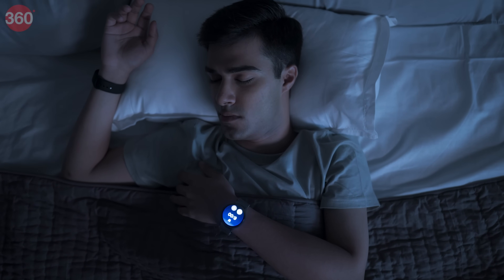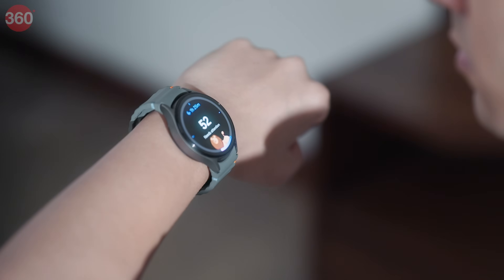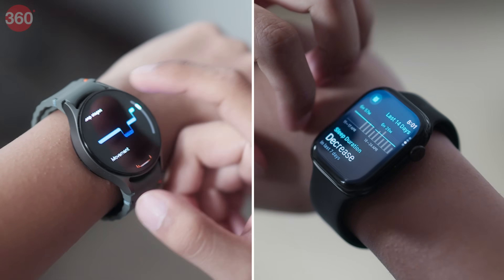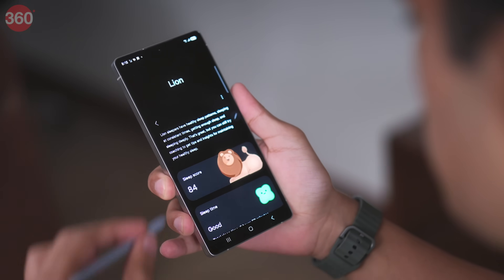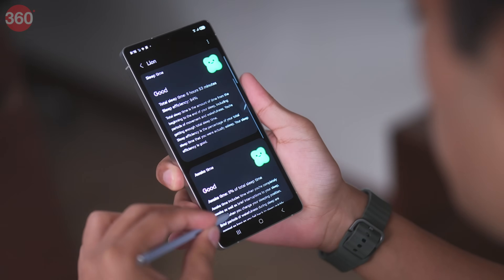Good sleep powers peak performance. While both watches track basic sleep duration, Samsung's advanced sleep tracking goes further — tracking snoring, giving a sleep score, and providing recovery insights. There's even a cool sleep animal feature. Based on my sleeping patterns, turns out I'm a lion.